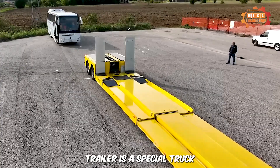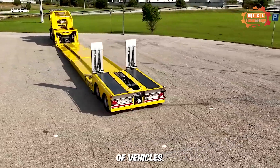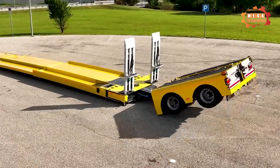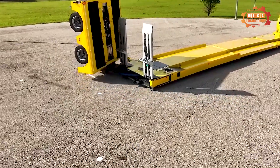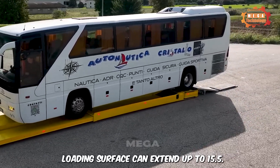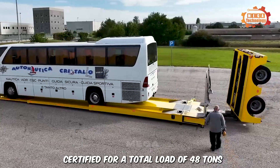The TV2 SOS trailer is a special truck model designed to transport all types of vehicles. It features a patented system of loading the vehicle from the rear via remote control. The vehicle's loading surface can extend up to 15.5 meters, and is certified for a total load of 48 tons.